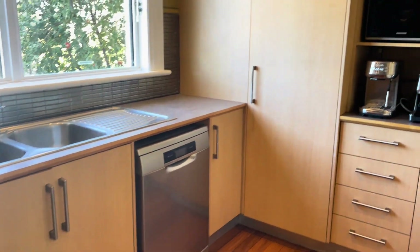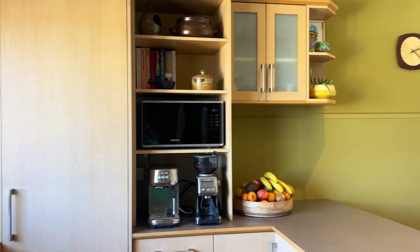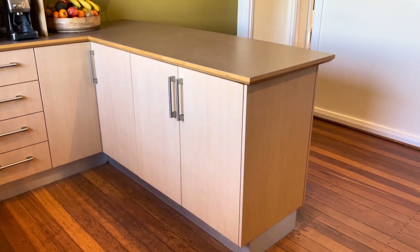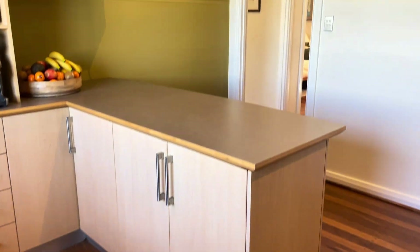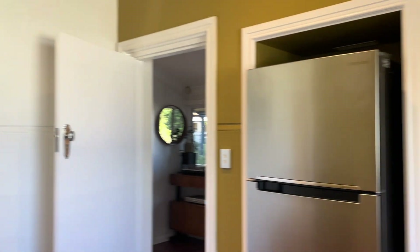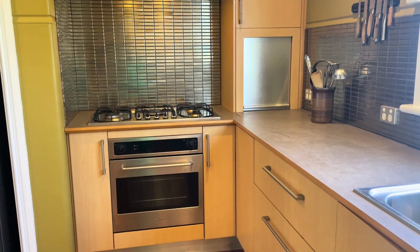There's a dishwasher, a really large pantry which is great, an appliance nook, and also another appliance cupboard to the right hand side of the stove.